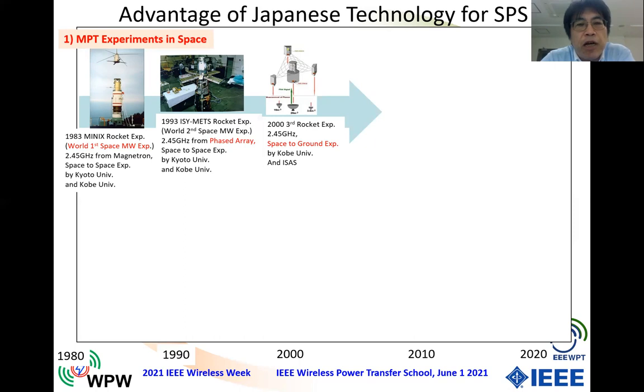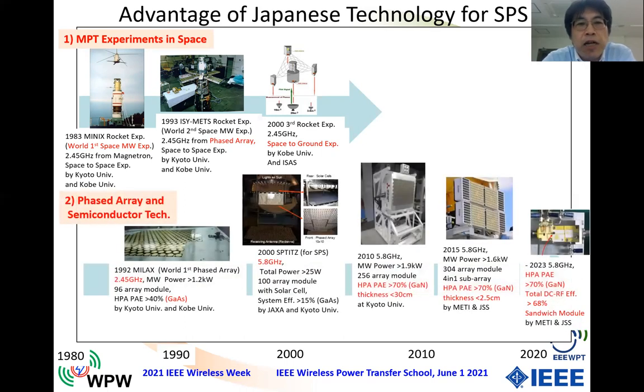We Japanese have conducted three space and rocket experiments of microwave power transfer. The second Japanese advantage is R&D of phased array and semiconductor technology. In 1992, we succeeded in the world's first phased array microwave power transfer experiment in Japan. In this experiment, we could fly a drone — a small airplane — using the phased array technology. Through 30 years, we have continued R&D to develop phased arrays and new semiconductors for microwave power transfer and for SPS.